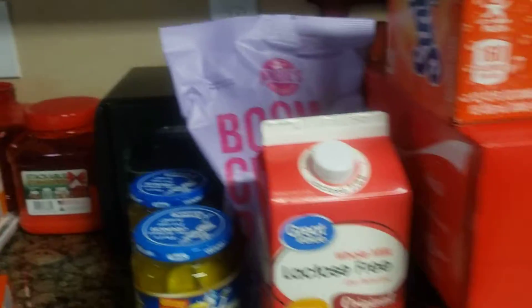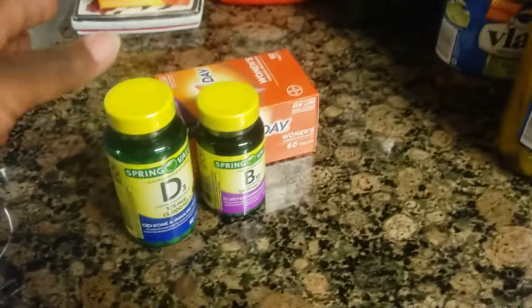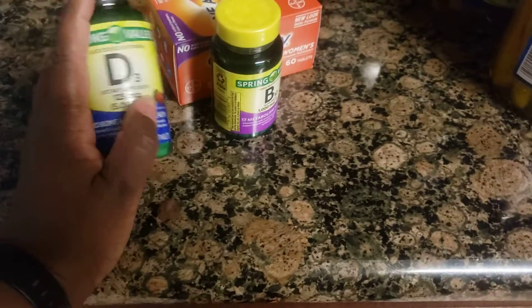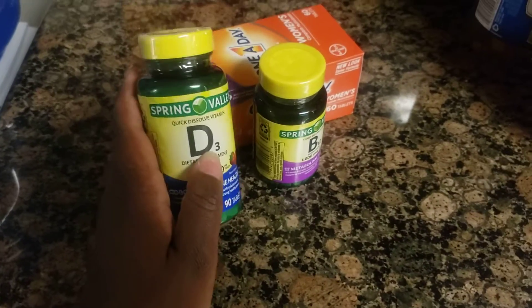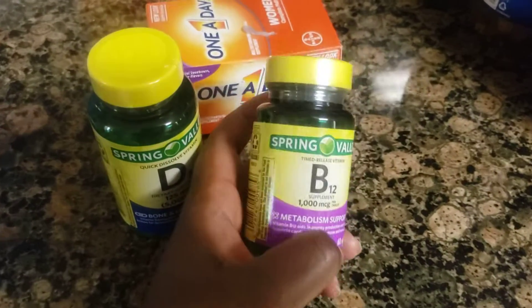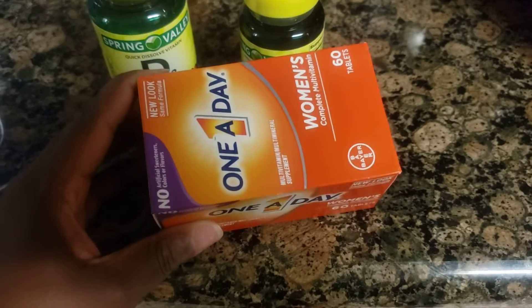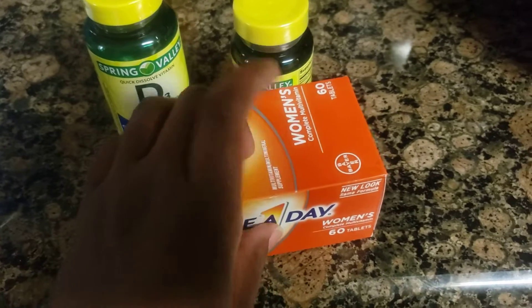Something that wasn't in the grocery bill — I put this under household items — I got some vitamins: vitamin D, vitamin B12, and some One-A-Day vitamins. My baby is fully stocked, so she didn't need anything.